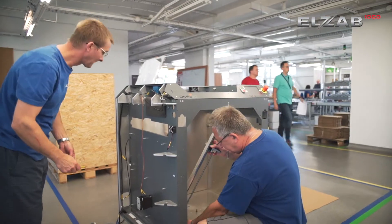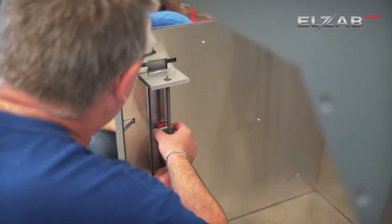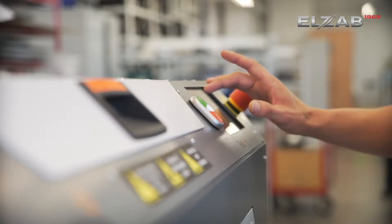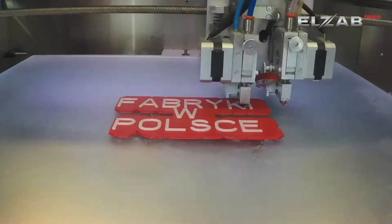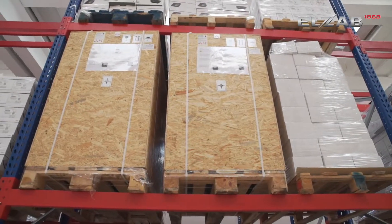The assembly of 3D printers takes place in several stages. First a frame is assembled, later mechanical subassemblies, an electronic system, and the cover of the device are added. After assembly, the first test print is made on the printer. Tested and packed devices are then waiting for shipment to recipients in the high storage warehouse.